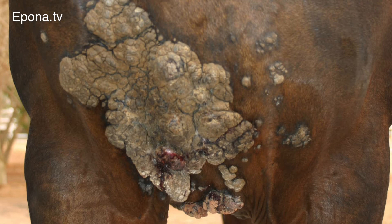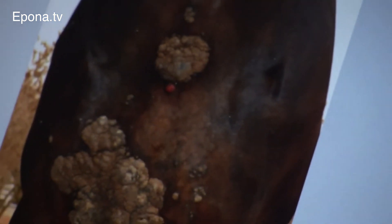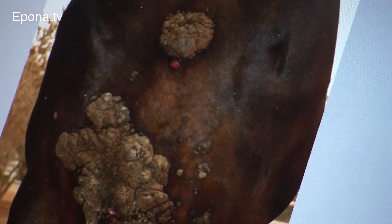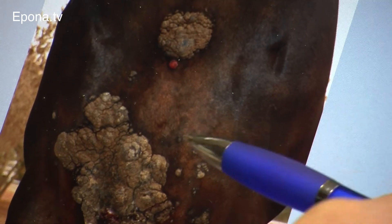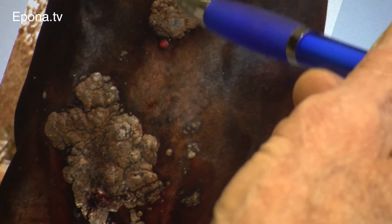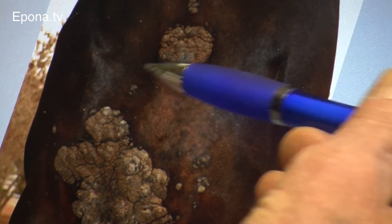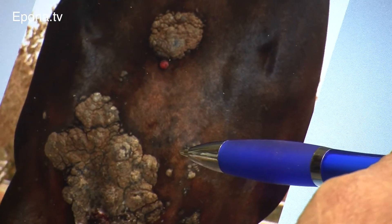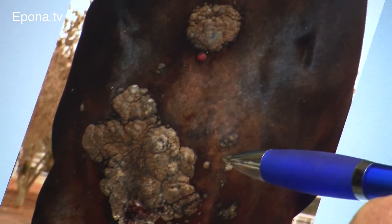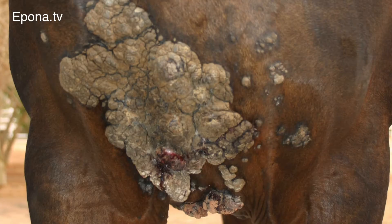This is a varicose sarcoid — a very good example where there's a warty appearance. If you had that on us we would say we had a wart. You can see that there are lots of them and the individual centres are individual lesions — you can see chains of them running together. So that's a varicose sarcoid: very extensive and very difficult to deal with.